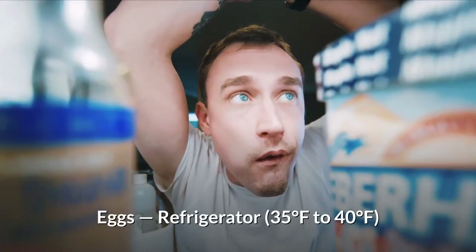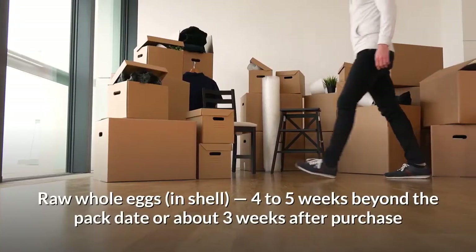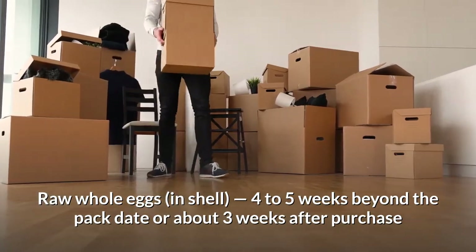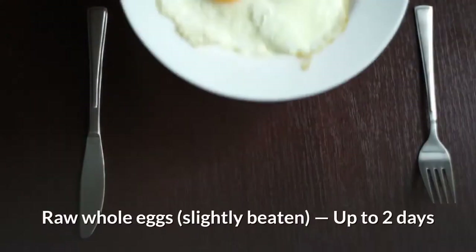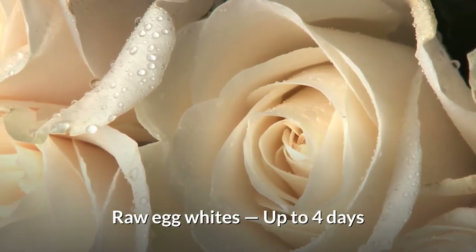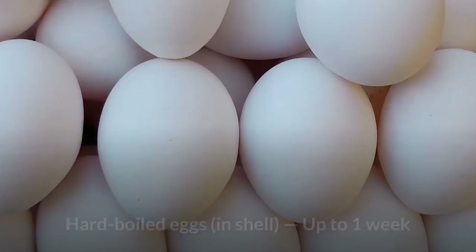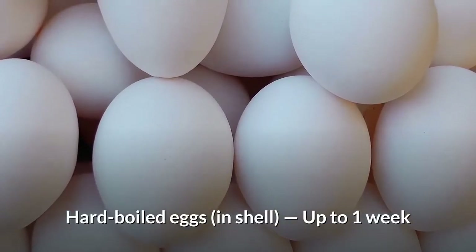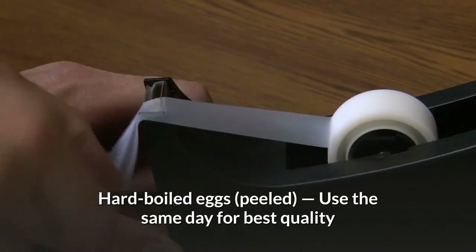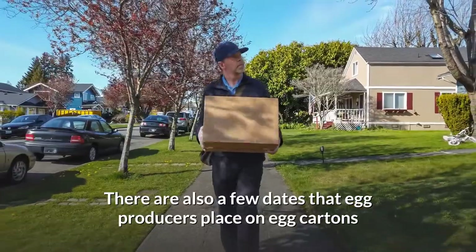Eggs stored in a refrigerator at 35 to 40 degrees Fahrenheit: raw whole eggs in shell last 4 to 5 weeks beyond the pack date, or about 3 weeks after purchase. Raw whole eggs slightly beaten last up to 2 days. Raw egg whites last up to 4 days. Raw egg yolks last up to 2 days. Hard boiled eggs in shell last up to 1 week. Hard boiled eggs peeled should be used the same day for best quality.